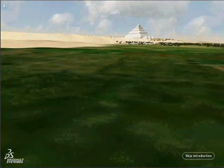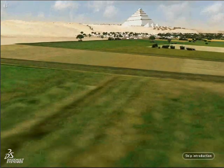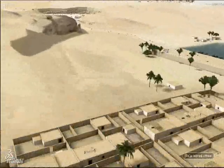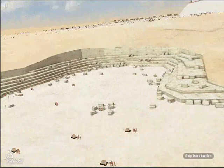The Cheops pyramid — the only one of the seven wonders of the world to have survived to this day. Five and a half million tons of stone raised 146 meters in just 20 years. These are the almost inconceivable facts that are given today about its construction.